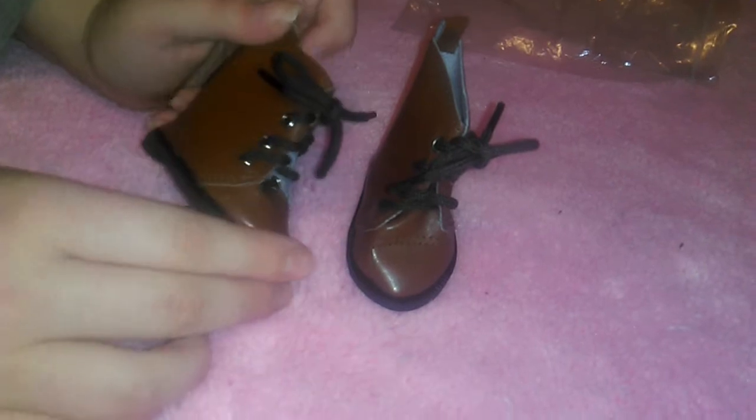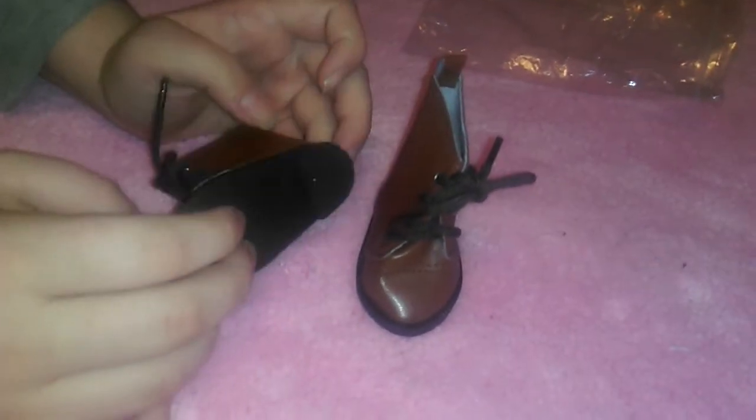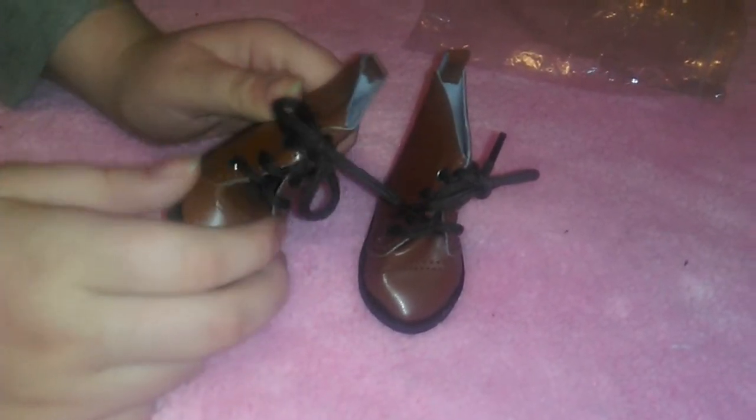Then we have these boots that I got — I thought they would look good for riding. They'd do great when Jasmine and Sage, or whatever doll goes riding, wears them. They're really cute brown boots with black laces. I think they were like $5.99 or $5 — they weren't very expensive. I like these a lot.